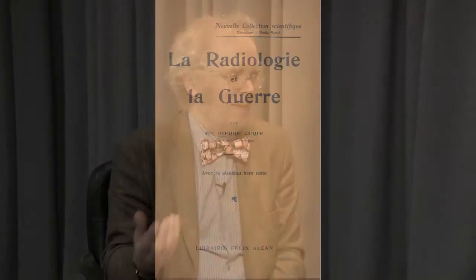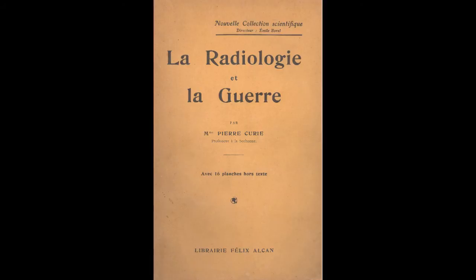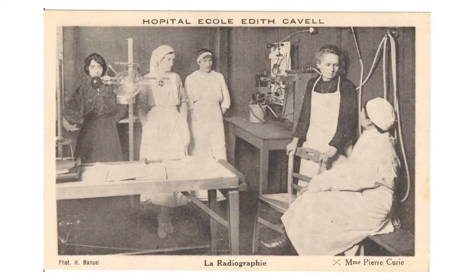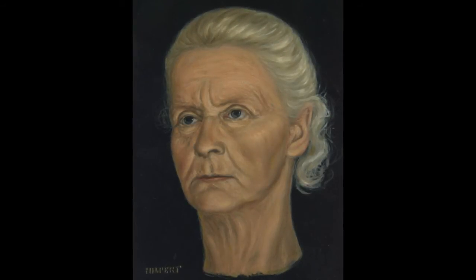After the war, there were many particularly American radiologists and American doctors in Paris, and she set up teaching for these in Paris as well. This is another postcard showing Marie Curie at the Edith Cavell Hospital — this actually is Marie Curie herself in a painting done by Joseph Hilpert. I think she was an astonishing woman. A lot of things we take for granted now they wouldn't have then — for example, a woman getting a doctorate. She was the first woman in Europe to get a doctorate.